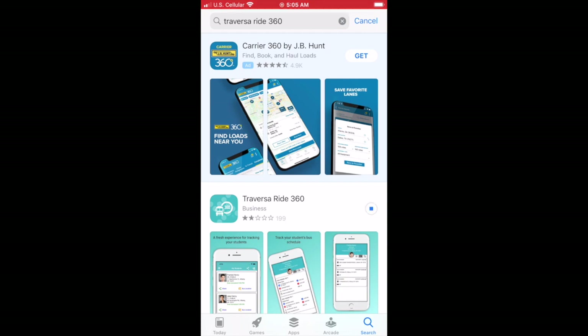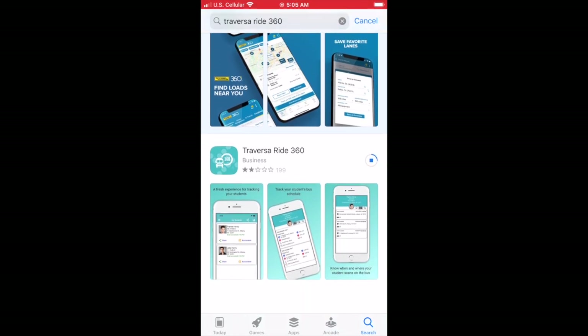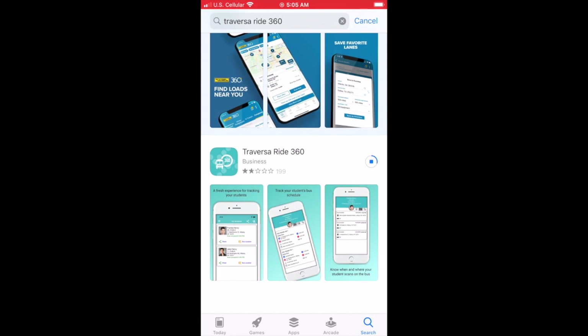As we're downloading it, I will remind you that you are going to need an email address. You will create a password with an uppercase letter. And you will also need your student's ID number, which can be found in the JMC program.